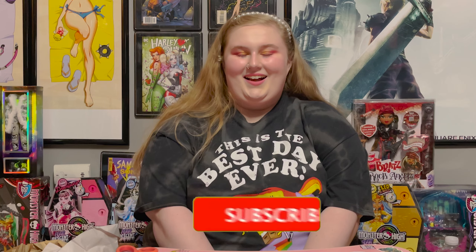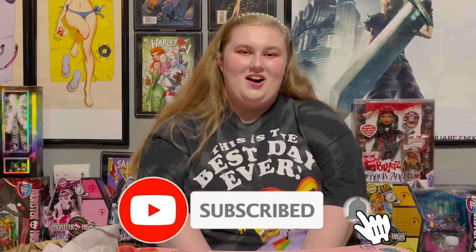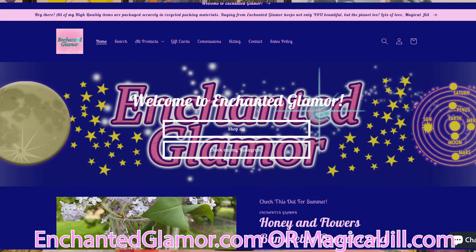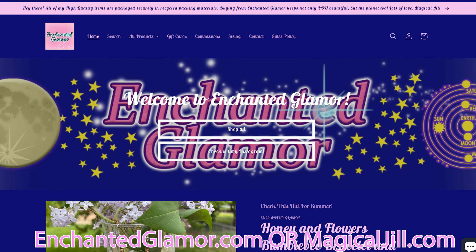I hope you guys enjoyed this video. I really loved opening up this doll. I have so much fun opening up dolls and talking about them with you guys because I'm a big fan of just playing with dolls in general. Hopefully you guys will subscribe. I also have this awesome website called EnchantedGlamour.com if you want to go check that out, where I make handmade jewelry and handmade resin products, which are super unique and super awesome. I'll see you guys in the next video. Bye!